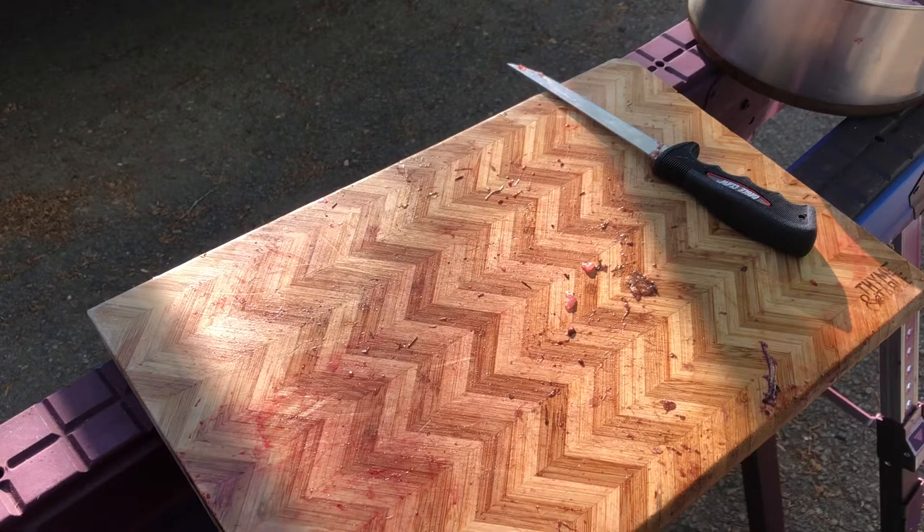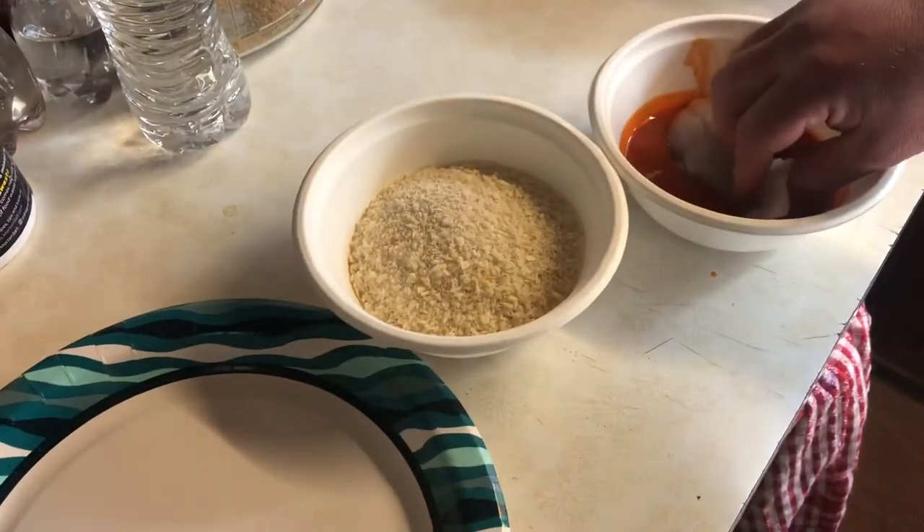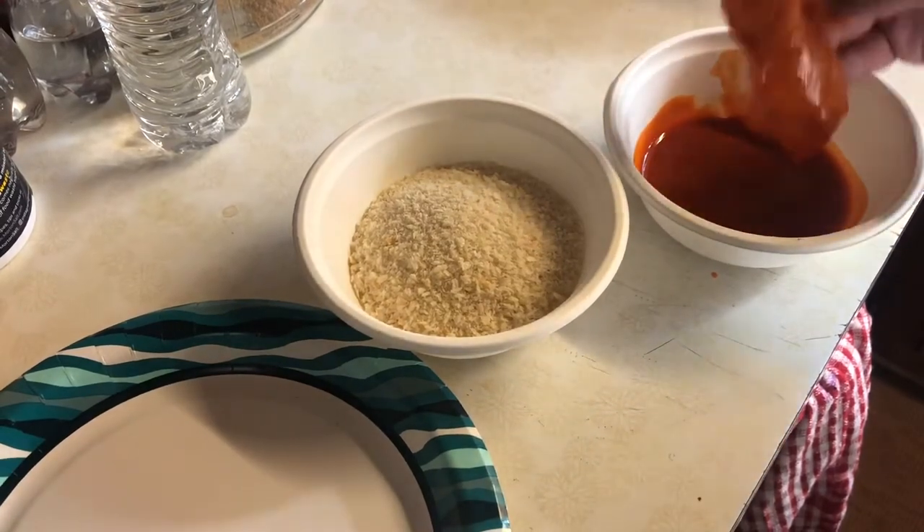So that was the cleaning portion of this video. Guys, stay tuned — we're going to actually show you how to cook this too. For the breading mixture, it is a Korean-style breading called panko.